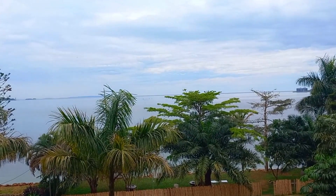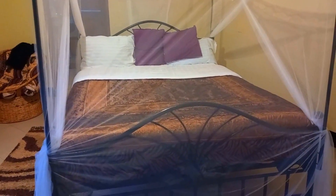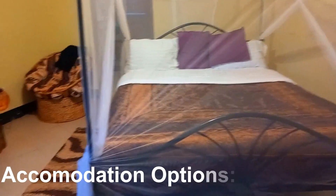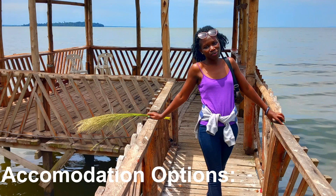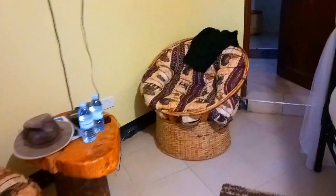For me it was just a short two-day getaway, so that didn't count as much. Now let's go to the accommodation options. There are various options from luxury resorts to budget-friendly guesthouses — a wide range that suits everyone's budget and style.